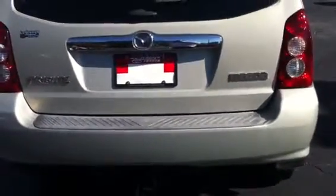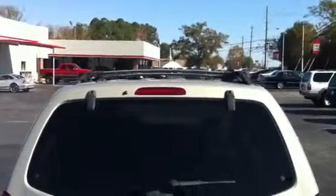It does have a tow hitch on the back, so if you're going to be pulling a little trailer or anything, that is suitable for you. Also, it has a luggage rack up top, if you've noticed that.